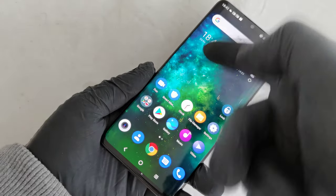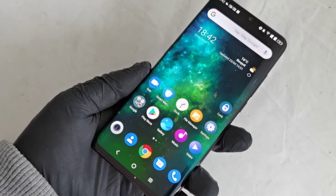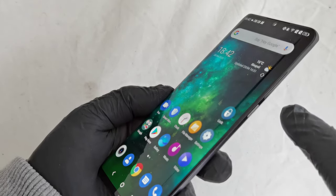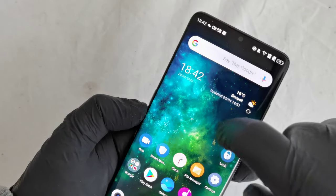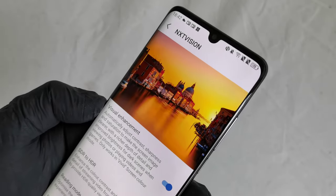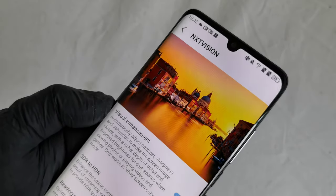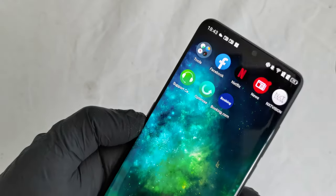The screen size is 6.47 inches and the resolution is 1080x2340 pixels. You can see the curves at both ends of the display. This phone is equipped with NXTVISION technology, which makes the screen brighter and colors more vivid. TCL knows about image technology because they also manufacture televisions.